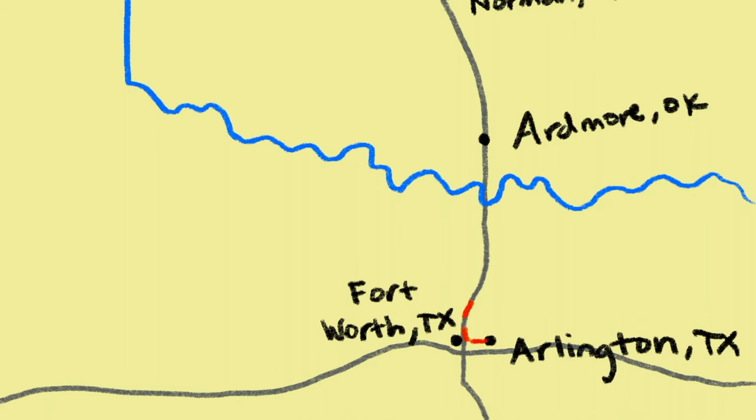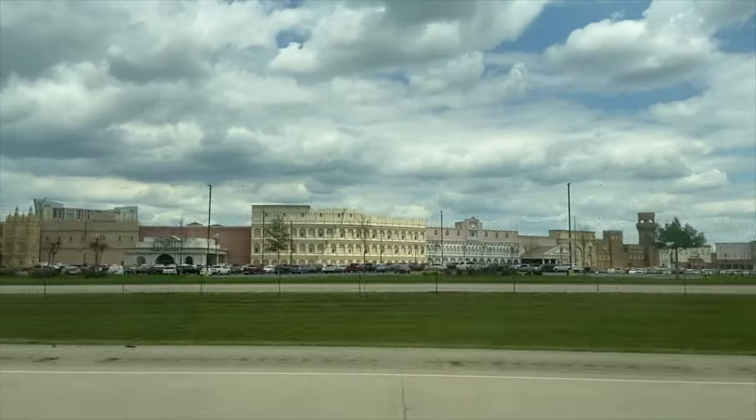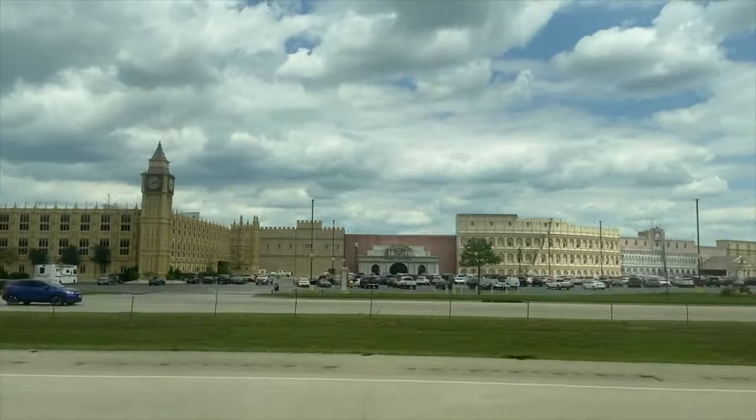Now we're going to head north on I-35 from Arlington, Texas to see what's left of the Arbuckle Mountains. We'll be crossing over the Red River and into Oklahoma, past Windstar Resort — the world's largest casino.